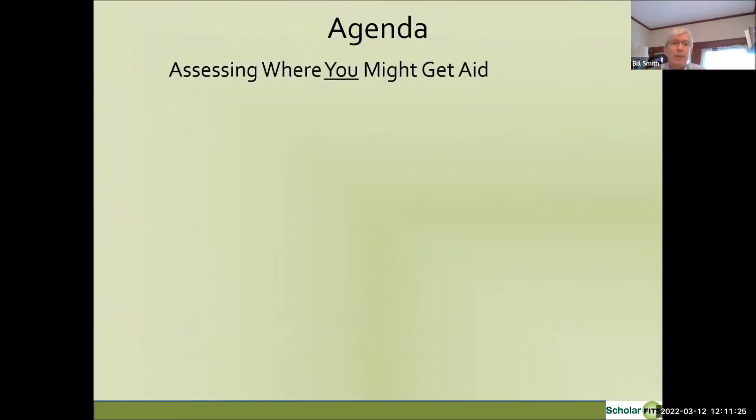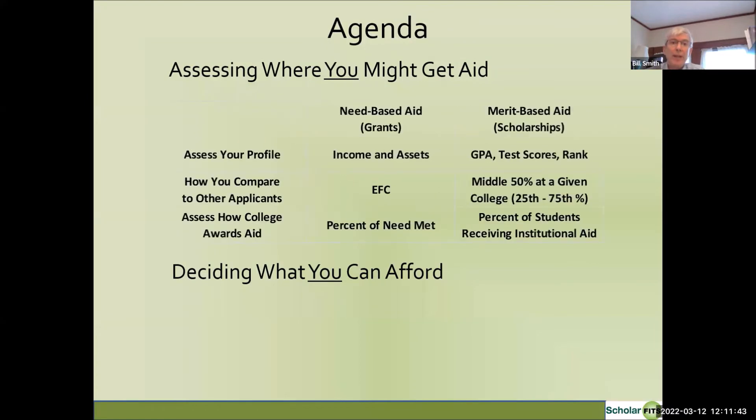The overall agenda covers two main areas: assessing where you might get aid — which means the student — and deciding what you can afford, which probably means the parents in addition to the student. Where you might get aid is a matter of identifying the student's profile for need-based aid, typically based on family income and assets combined to determine the student's EFC. GPA, test scores, and class rank go into merit factors, and being a strong applicant compared to other applicants is important for getting maximum merit aid.